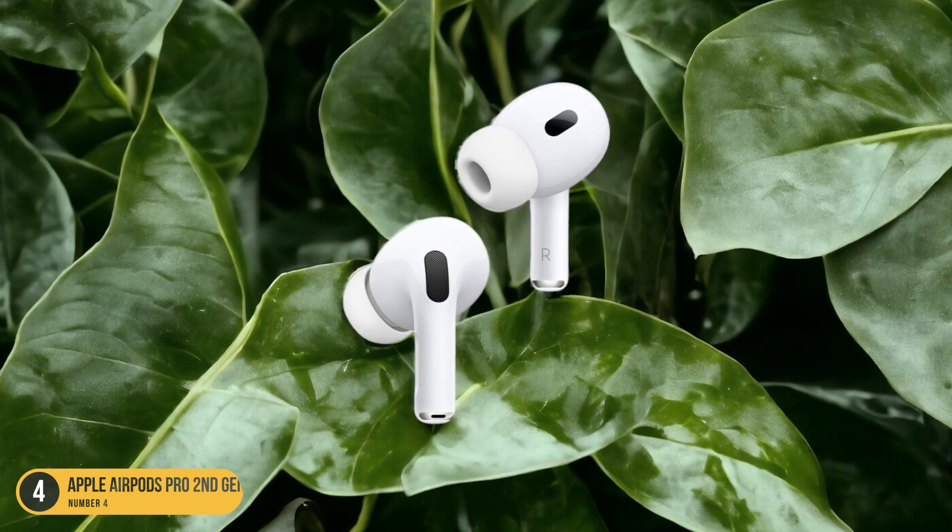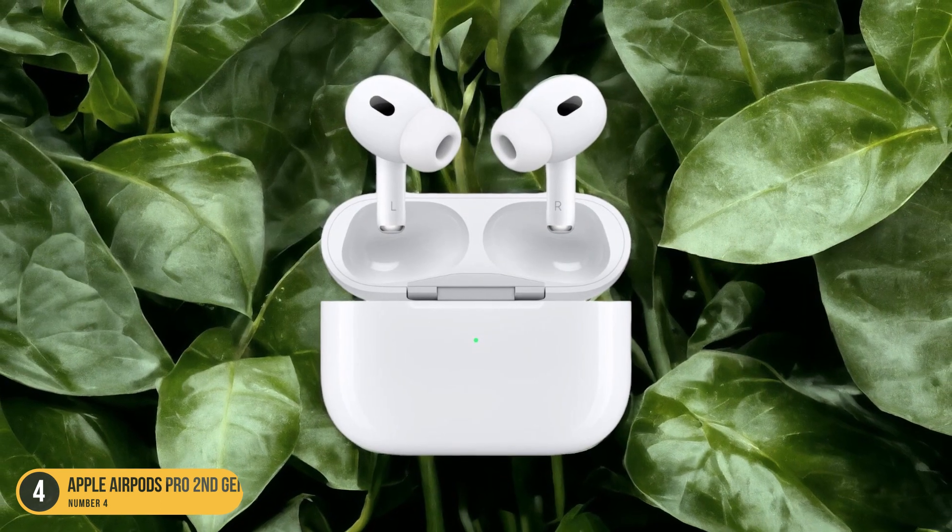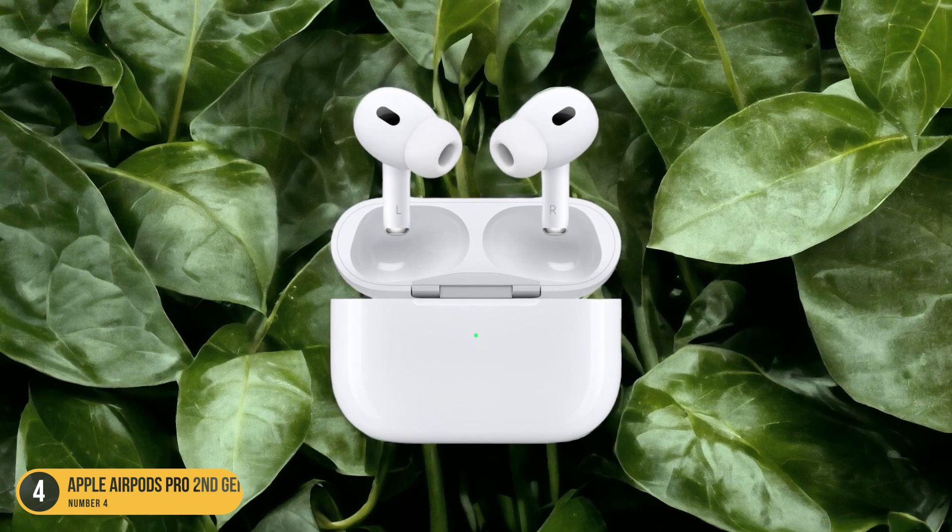So, whether you're on the go or enjoying a lazy day at home, the Apple AirPods Pro deliver a reliable and long-lasting battery performance.